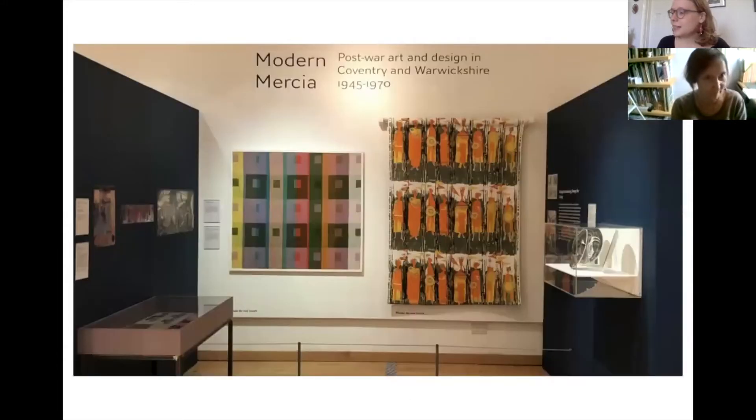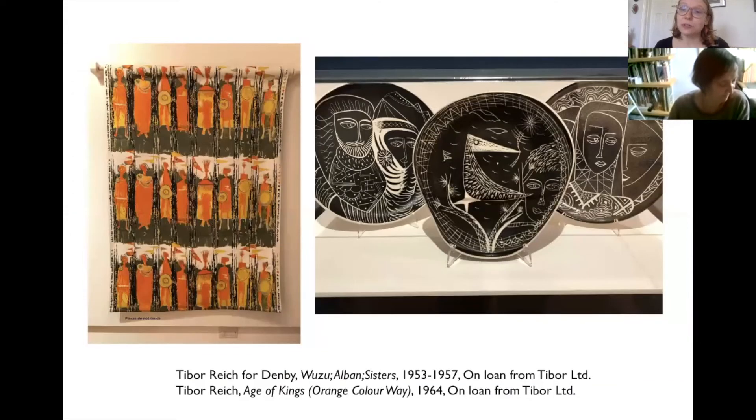The second theme was called Design for Learning, Design for Living, which explored the art made for schools and the home. Here there are some beautiful textiles by the designer Tibor Reich and also some beautiful ceramics which he designed for Denby.